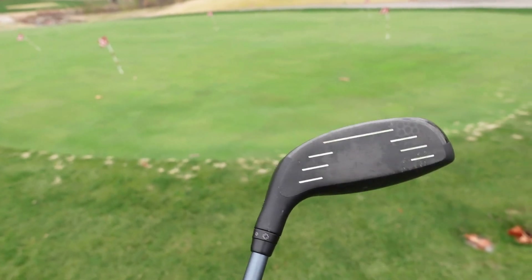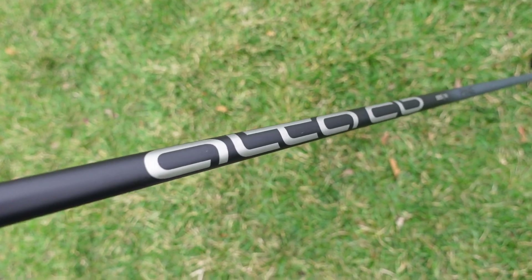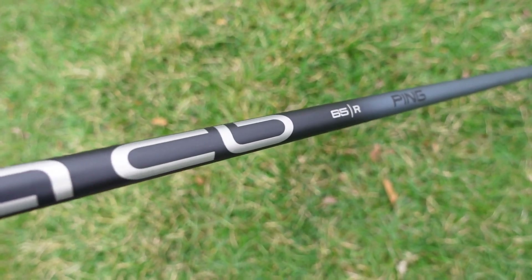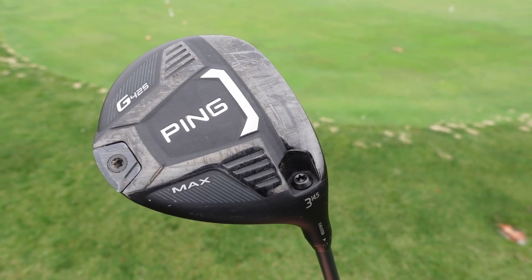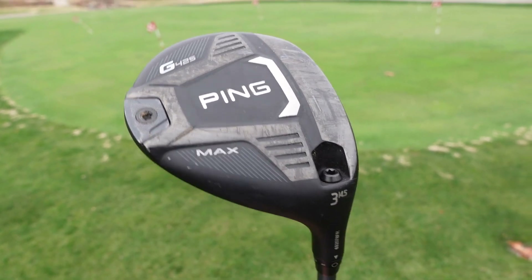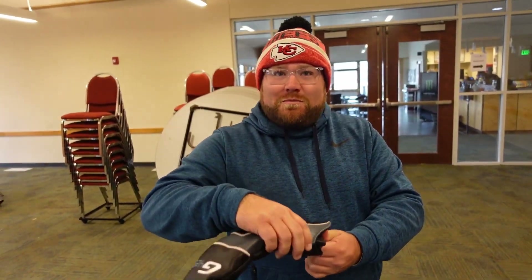This one only has a regular shaft — they didn't have any stiff shafts when I went to purchase it. I bought this from Ping online. I read a bunch of reviews, went into Golf Galaxy and hit a couple, liked how it felt, and just bought it. That was probably a couple months ago, and it's the newest club in my bag.